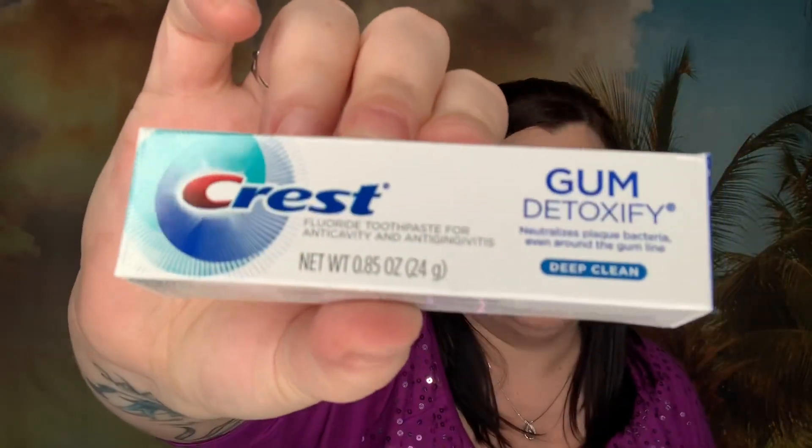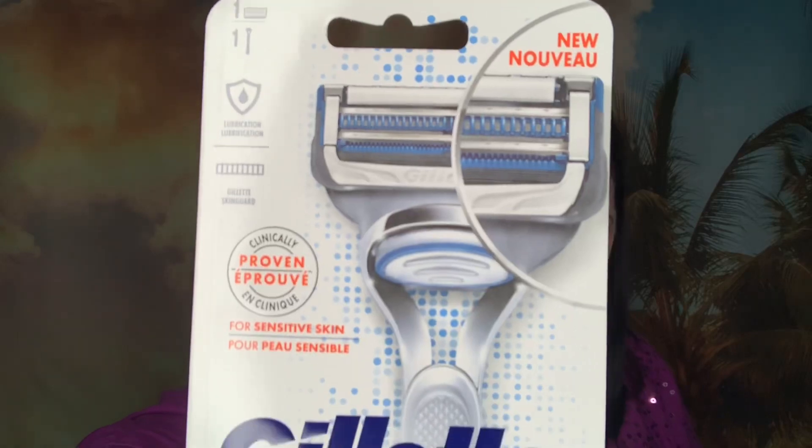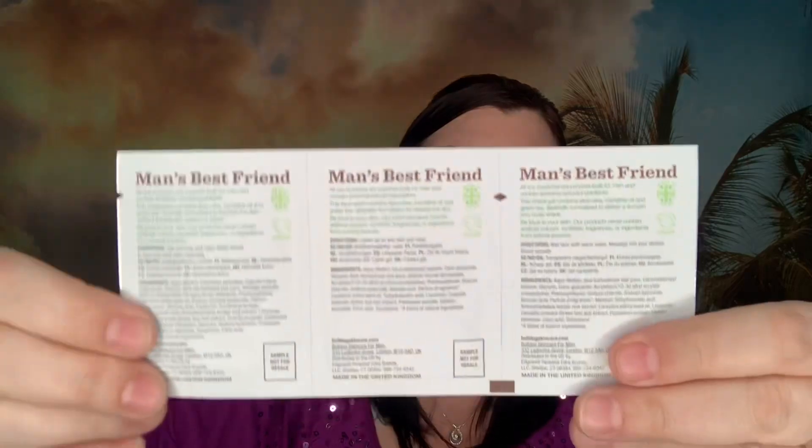It's a two-in-one shampoo and conditioner. Next we have Gum Detoxify Deep Clean toothpaste by Crest. It would have been cool if they put in a toothbrush, but there's also a Gillette Skin Guard full-size razor — that is awesome. There's also a little sample set of Bulldog Skincare for Men: original shave gel, original face wash, and original moisturizer — a set of three. It says "man's best friend." That is everything in the men's box.